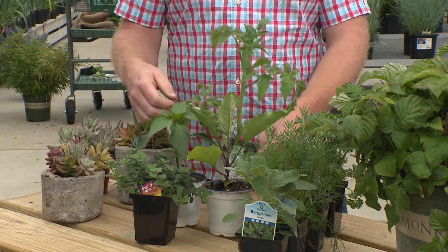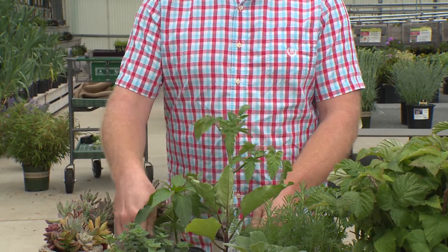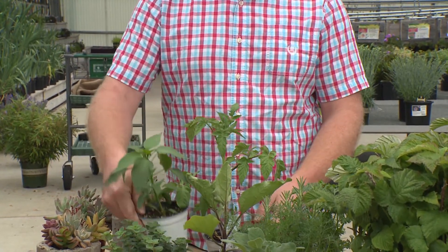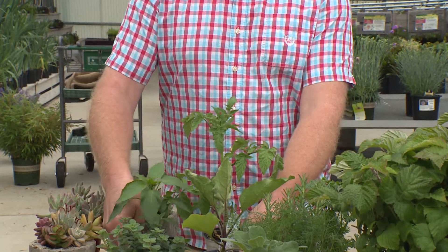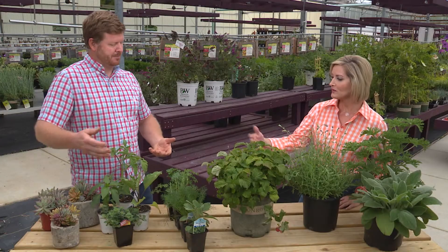I created this pizza garden — you have everything you need to make a healthy pizza. You've got your tomatoes, your peppers, eggplant, a bunch of herbs, and really any vegetable you want to put on a pizza.